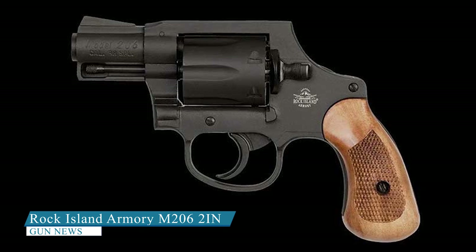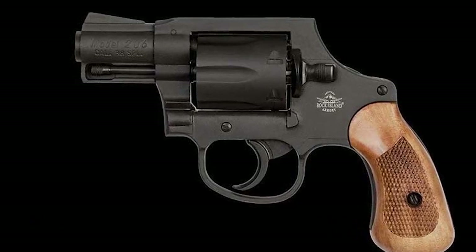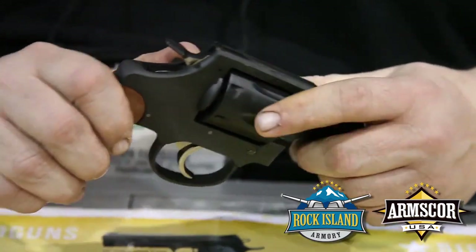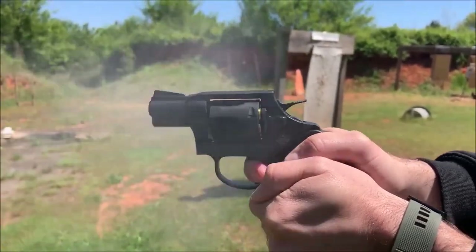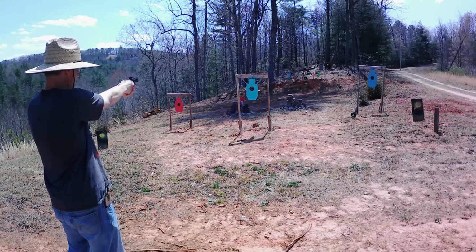Rock Island Armory M206. The Rock Island Armory M206 is a compact revolver designed for concealed carry and personal defense. It features a 2-inch barrel, a 6-round cylinder, and a steel frame with a black finish. The revolver is not going to win any beauty contests, but the same cannot be said for the performance — it has a mix of features that make it stand out.